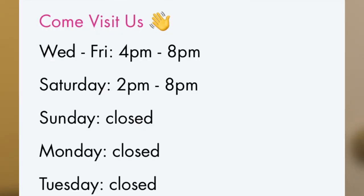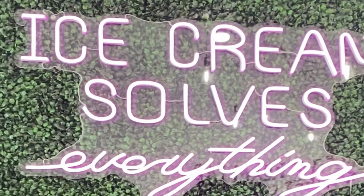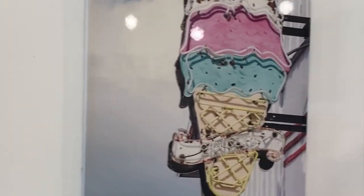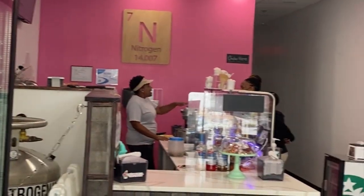It's in Ellenwood, Georgia. They are open Wednesday through Saturday and close at 8:00 p.m. It'll be a cute little date for you and your boo, or it could be a girl's day out — y'all might just want some ice cream! I really enjoyed myself, my husband enjoyed himself, and we will be back. I'll see you on the next review!